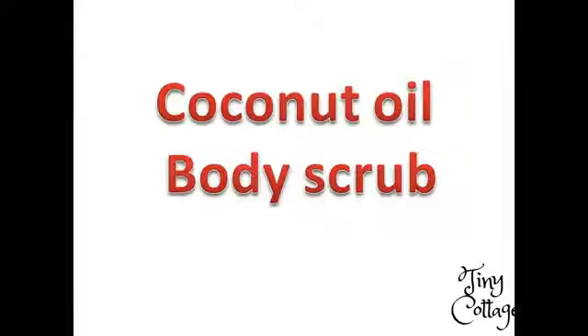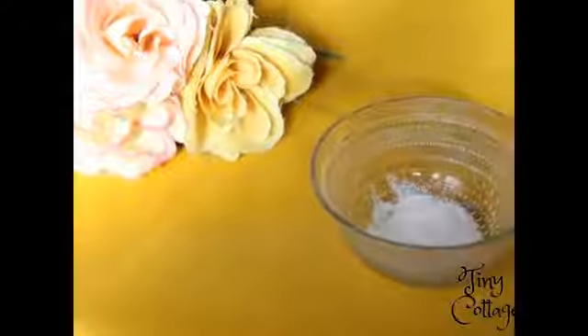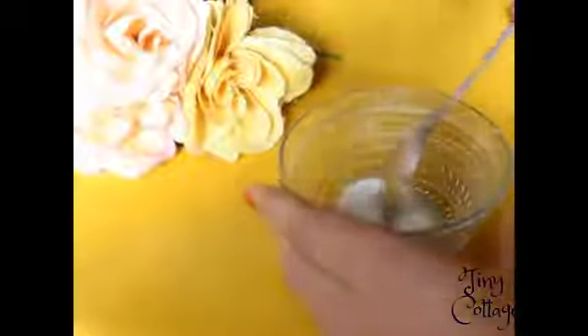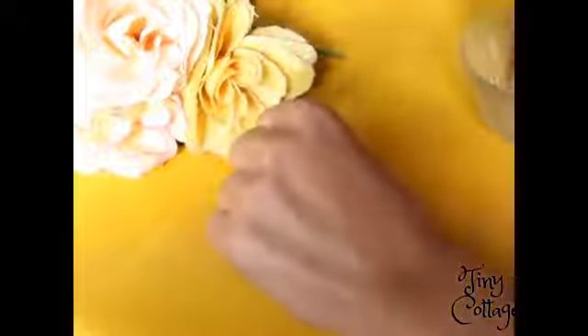The next use is coconut oil as a body scrub. You'll need coconut oil and some sea salt. Mix them well. It helps in exfoliating your dead skin and coconut oil helps in moisturizing your skin. Coconut oil also helps in treating sunburn. You can apply this scrub once a week.